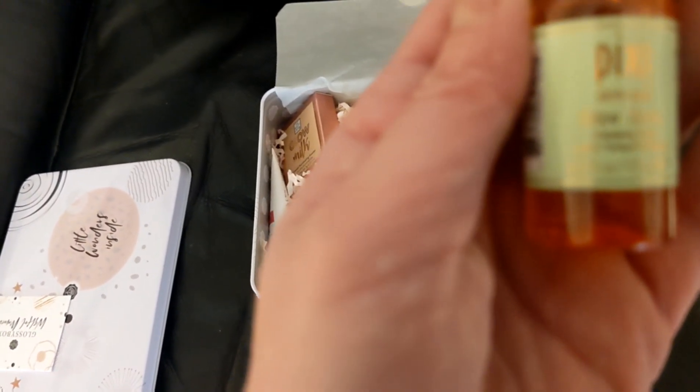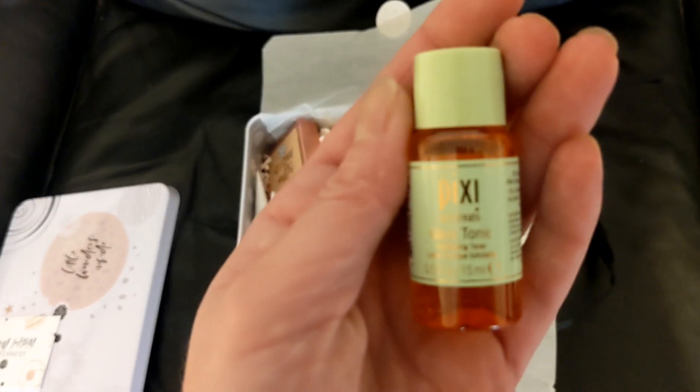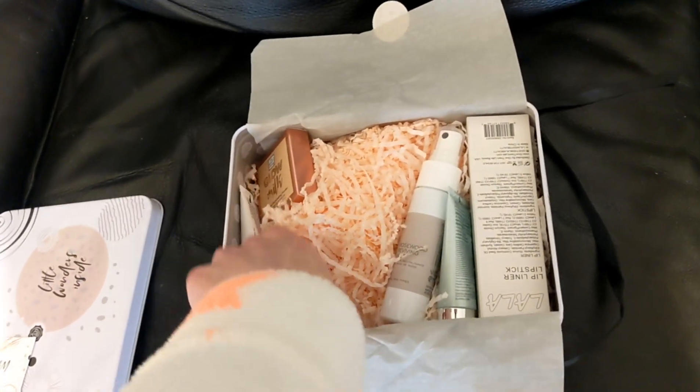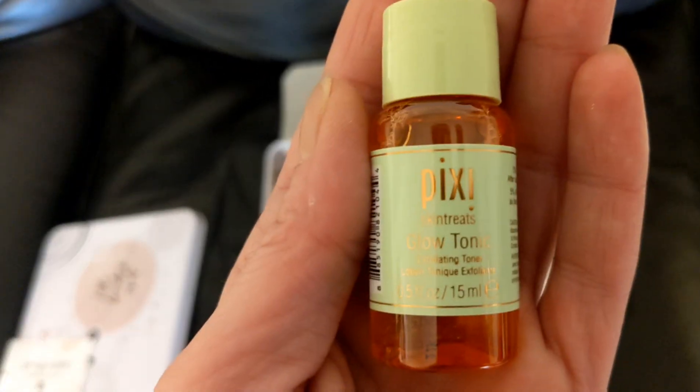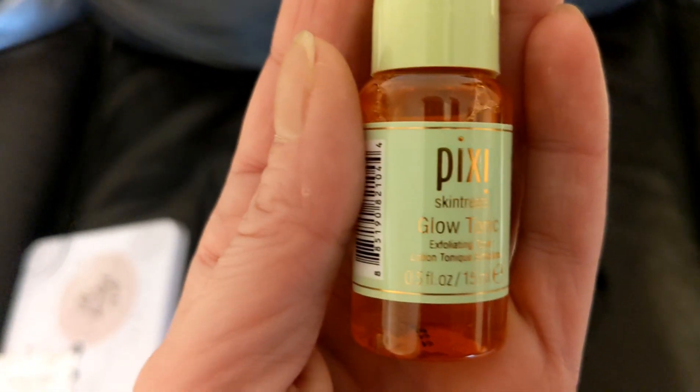Pixi Skin Treats Glow Tonic Exfoliating Toner, 15ml. And then we have the Glow Tonic, Pixi Glow Tonic Skin Treats Exfoliating Toner. So that's two.